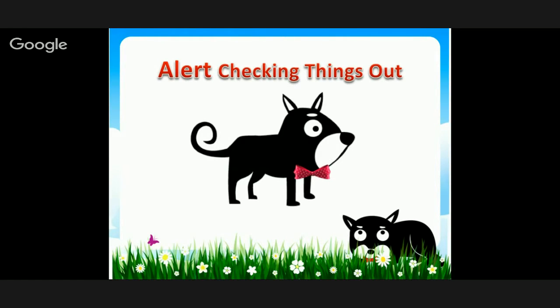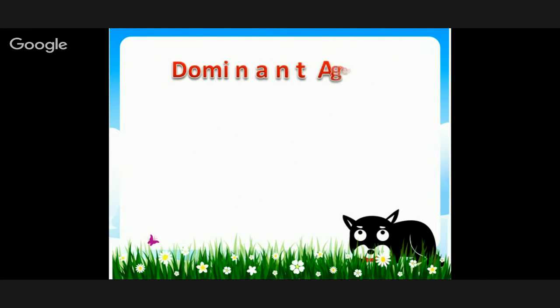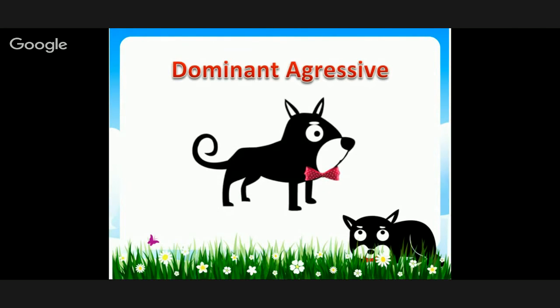Dominant aggressive — the dog is leaning forward on their front paws, tail is still okay, head is still up, but they are definitely leaning forward into 'I'm top dog' mode.